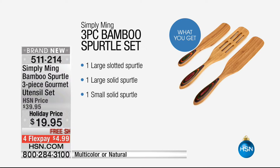If you're frosting a cake, you've got one large slotted, one large solid, and then a small solid as well. There are two different choices: multi-color and natural. They're five dollars on your charge card with free shipping and handling.